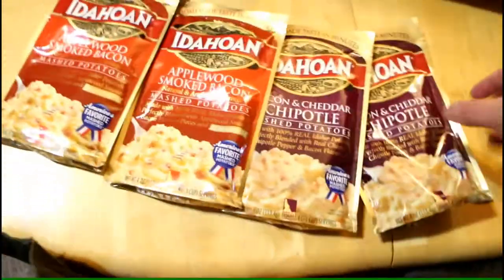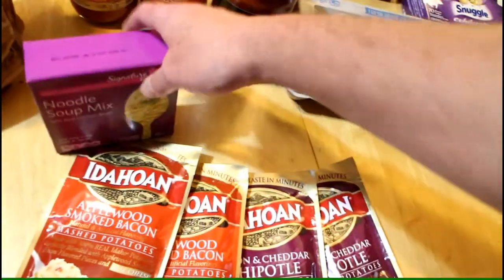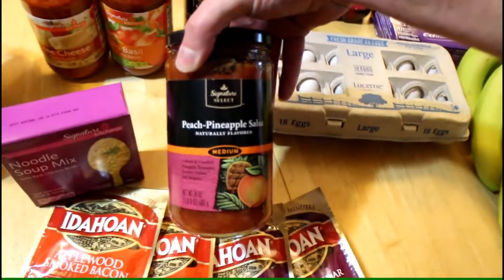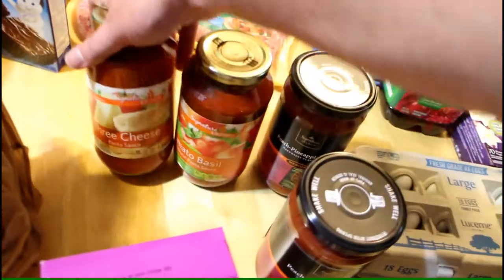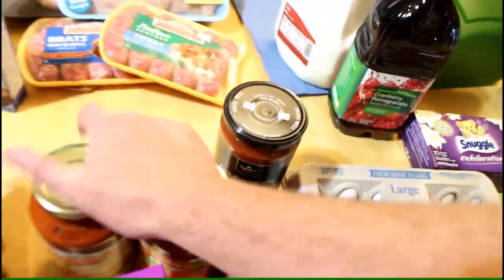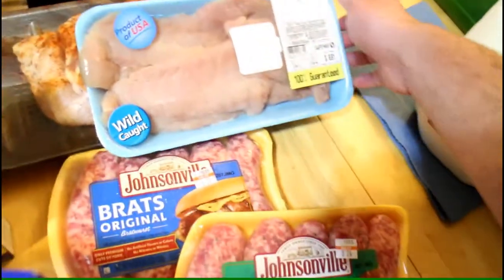There's an 18-count of eggs, and we got some more of these instant mashed potatoes because they're so good. There's a soup that Issa likes, and then we got two of these peach pineapple salsa, which is like the best salsa in the world.